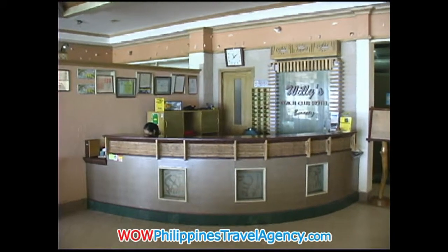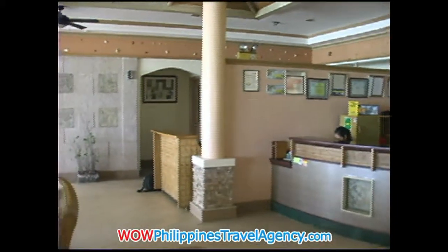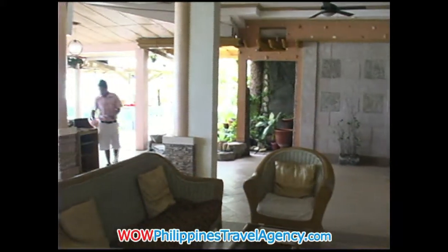This is the reception area at Willie's, located at the beachfront, just a few meters from the ocean.